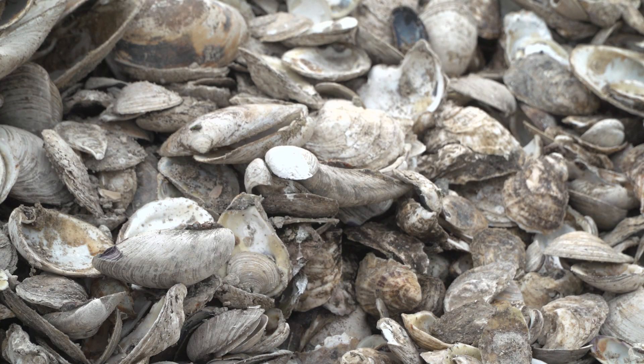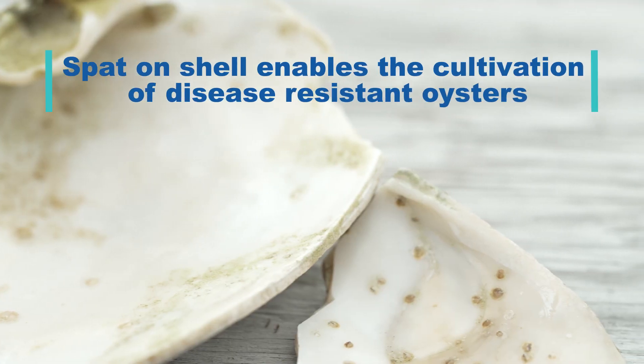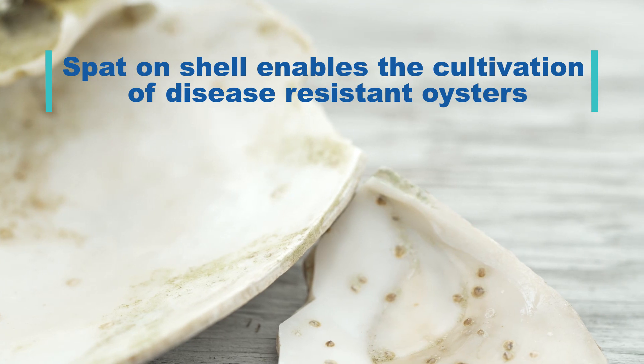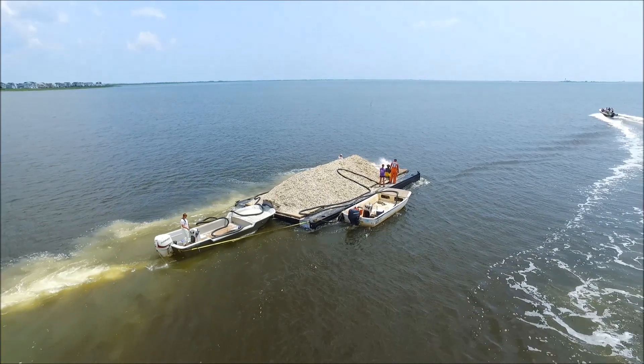We also take that same shell and wash it and cage it and put it in our tanks for spat on shell, then deploy that shell eventually out to the bay where it will grow into a natural oyster reef.